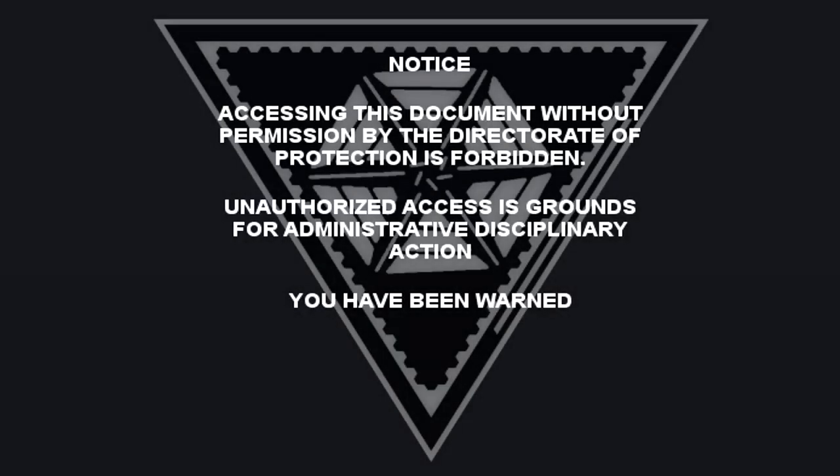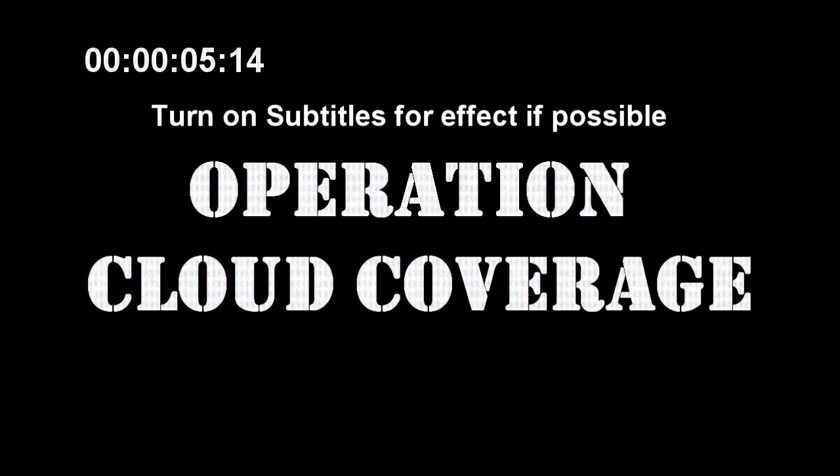Accessing this document without permission by the Directorate of Protection is forbidden. Unauthorized access is grounds for administrative disciplinary action. You have been warned. Upon analysis of RPC-127's anomalous properties, it was determined that the object could be employed by the Department of Protection for the purpose of expanding the Authority's access in regions that have previously prevented Authority operations via political or military intervention. This endeavor, designated Operation Cloud Coverage, was confidentially discussed with lead researchers on RPC-127. Below is a recorded conversation between the Secretary of Protection, Valerie Stanson, and Dr. Green, head researcher on RPC-127, concerning the initialization of Operation Cloud Coverage.